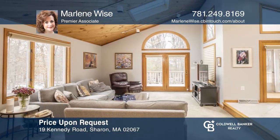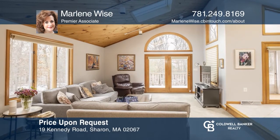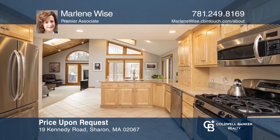This home offers three bedrooms with an additional guest room/office, two and a half baths, an open floor plan, skylights, and walls of glass. Think this is the perfect home for your family? Check it out today by calling Marlene Wise.